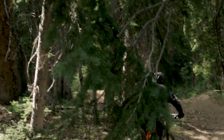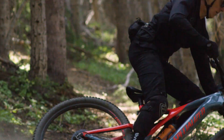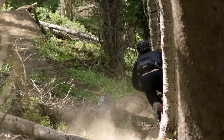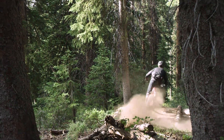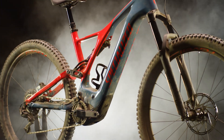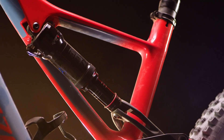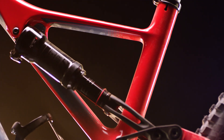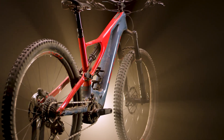Shaving as much weight as possible on the all-new Levo was one of our main goals, because a lighter bike feels more nimble on the trail and also uses less battery power. Our team shaved weight everywhere on the bike, including the frame and motor. The result is a bike that's almost two kilograms lighter than the previous generation. The new sidearm frame delivers an unrivaled stiffness-to-weight ratio, with frame weights on the S-Works dropping by an impressive 800 grams.